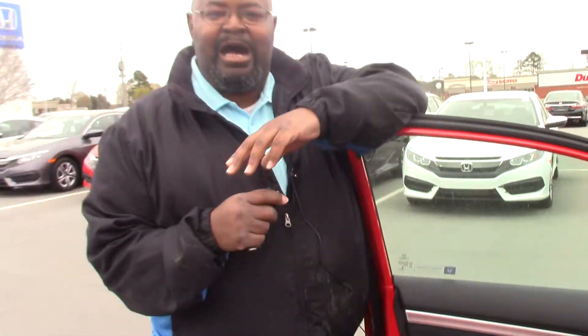Come on down to Honda Arona Rapids and make sure to ask for Kenny. Thank you, have a good day, and I'll see you here. Bye bye.